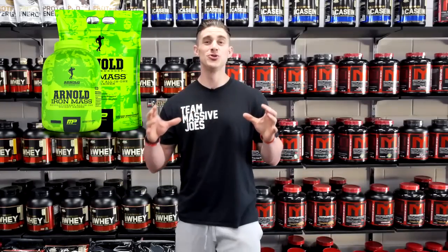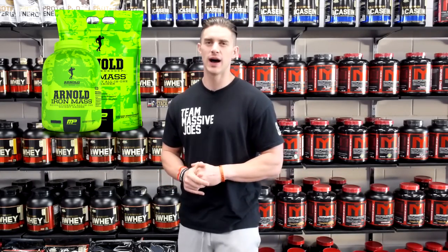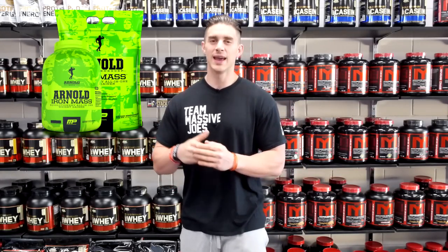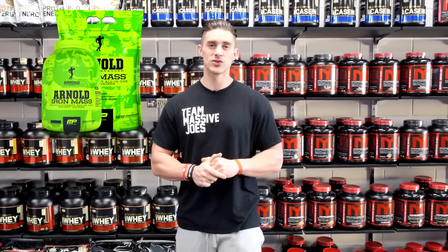It's the most unique mass gaining protein powder we have seen thus far, combining beef protein isolate as the protein source with sweet potato powder as the carbohydrate source, in a relatively high fat, moderately low carbohydrate formula.